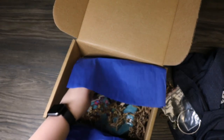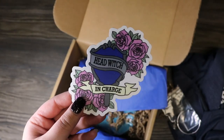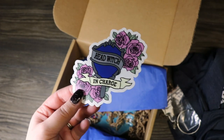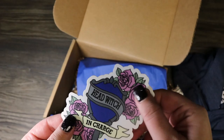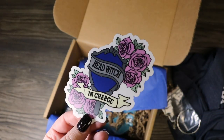What do we got here? That's super cute — we got "Head Witch in Charge" with a little prefect badge on there, and it is in the Ravenclaw colors with roses. I think this is a vinyl sticker, and it's really, really cute.